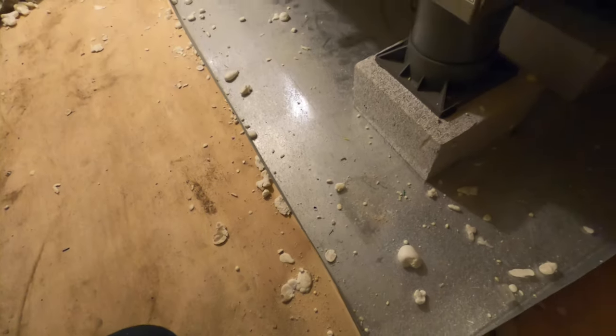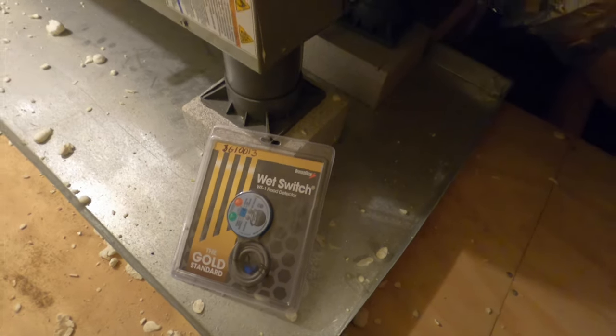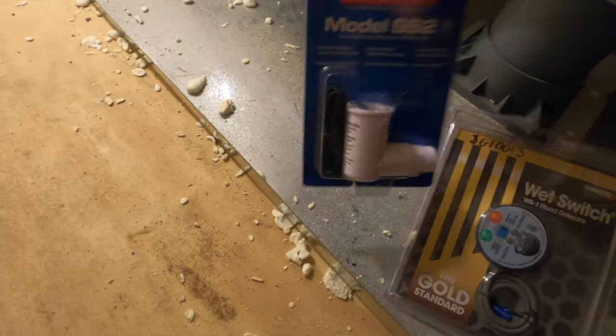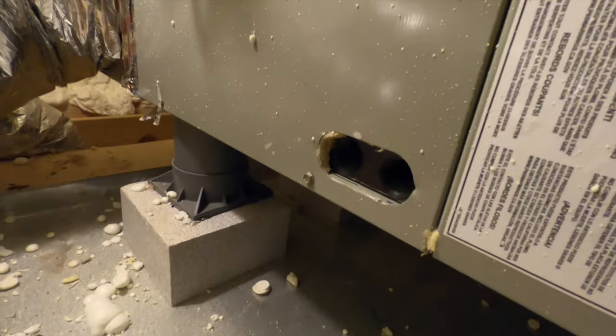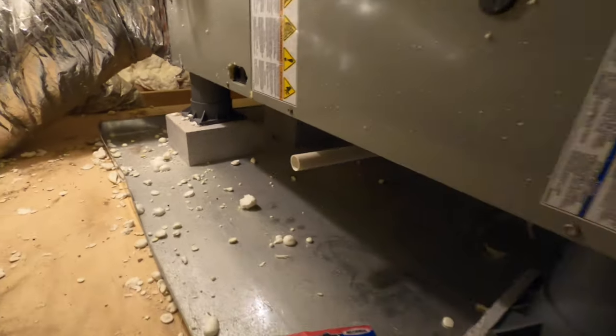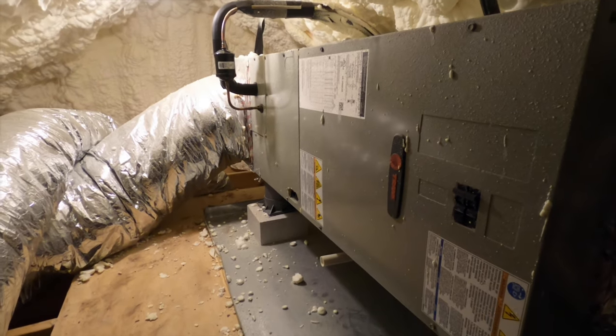I've got to put a wet switch in here. I've got two switches I'm going to put in: a standard wet switch - the hockey puck style - and then I've got a safety switch, SS2, that I'll put directly on the secondary side there. Wire those up and that should be pretty much all I have to do up here.